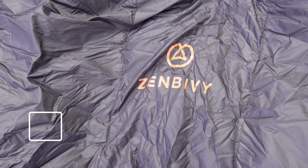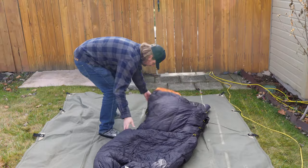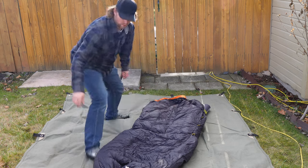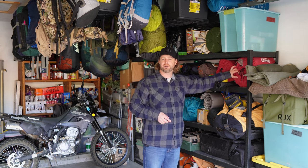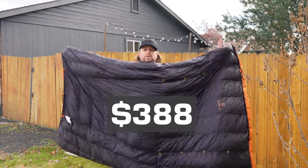The Zinbivy Light Bed. Most of us who camp also sleep at night, and I like to have something that makes me comfortable to sleep in. Mummy bags are not very comfortable for me — I usually sleep on my stomach or my side, and I like to spread my legs out. So my first attempt to change things up was one of these classic Coleman full-size rectangular flannel and cotton sleeping bags. Then I tried a quilt — a couple of different quilts — until I discovered the Zinbivy bed. In one respect, the Zinbivy Light Bed is simply a fancy quilt with some extra features.